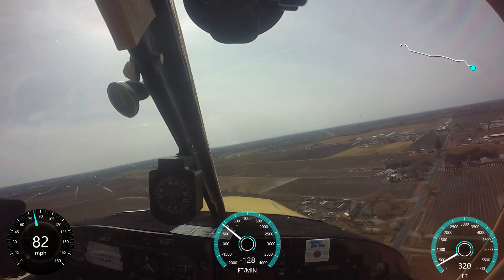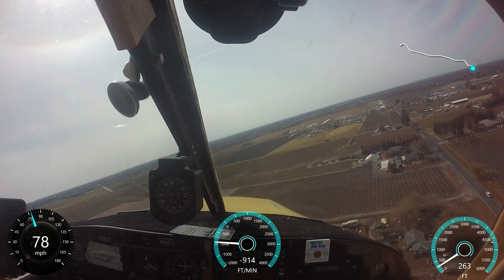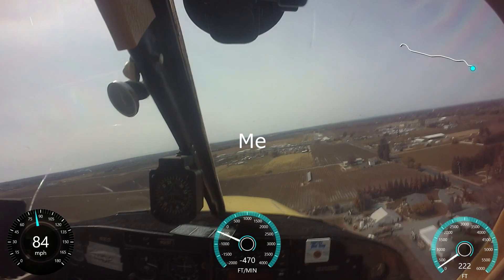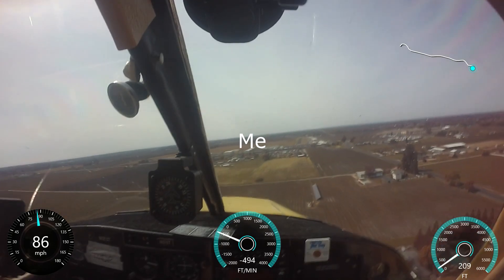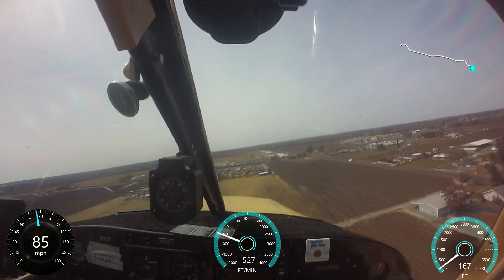Lodi traffic, under 7s on a 2.5-mile right 45 for runway 26, Lodi. We have the preceding traffic in sight. 1-3 Tango, short final 26, Lodi. Lodi traffic, Skyhawk midfield downwind, runway 26, Lodi.